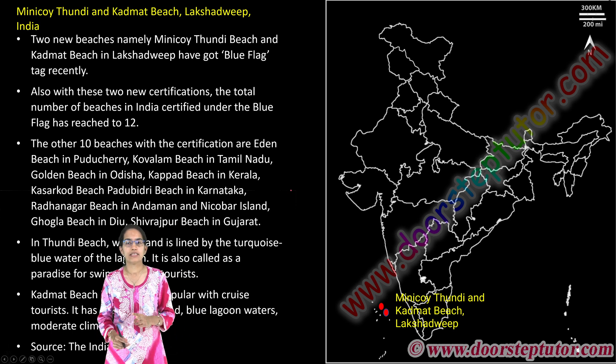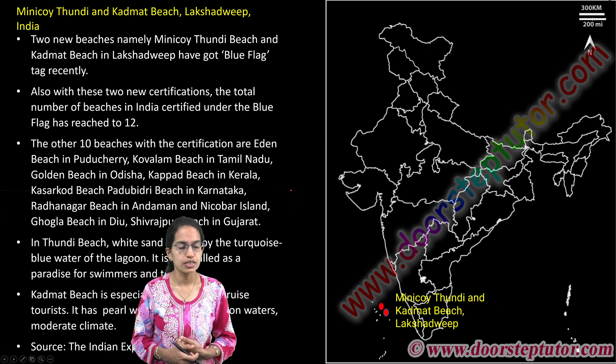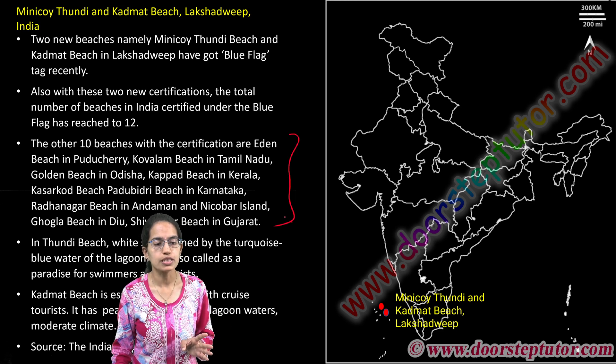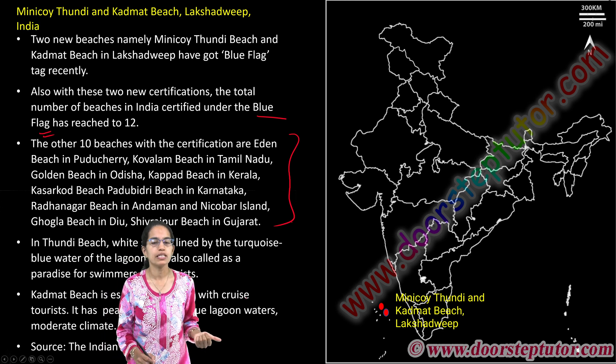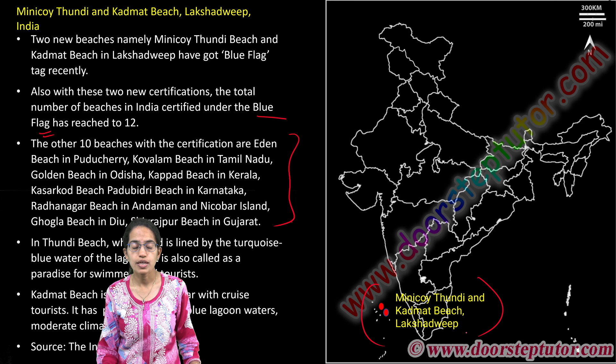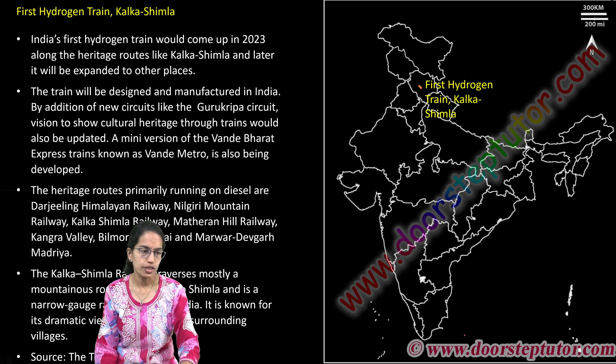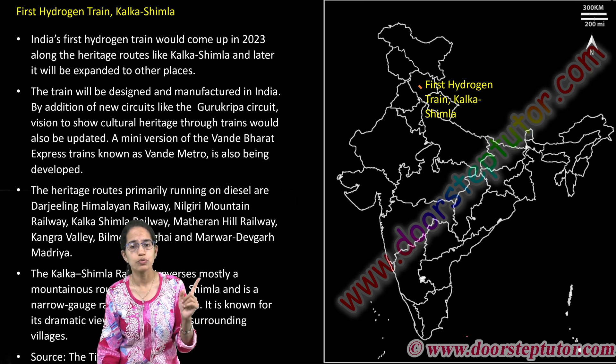Two beaches have now been added to Blue Flag certification, making a total of 12 beaches under this certification given by the Denmark-based organization. Thundi Beach and Kadhmat Beach both lie in the region of Lakshadweep and are known for their white sand and turquoise water.